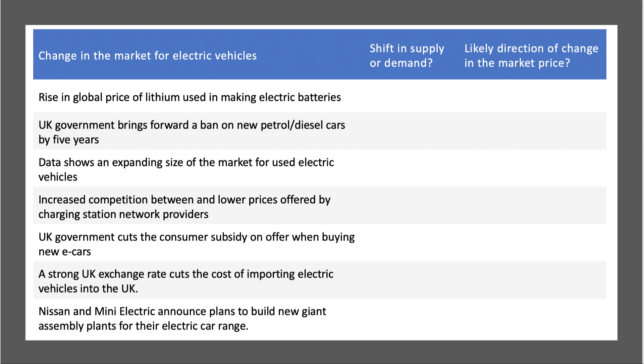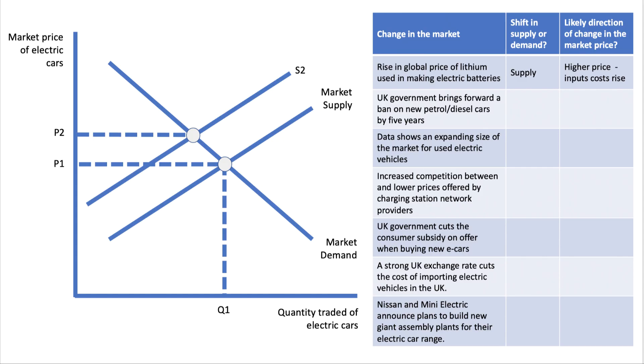Seven factors in the market for electric vehicles — EVs — which curve shifts, supply or demand, which way, and what's going to happen to the market price? The first one is an increase in the global price of lithium, lithium-ion, used in making electric batteries. Supply would shift inward, leading to a higher price. S2 is the new supply curve, because batteries are a key component in the supply cost of getting an electric vehicle to market.